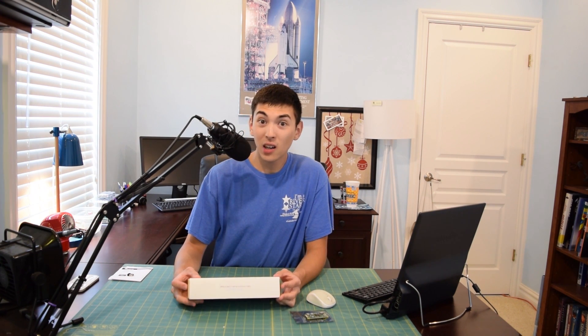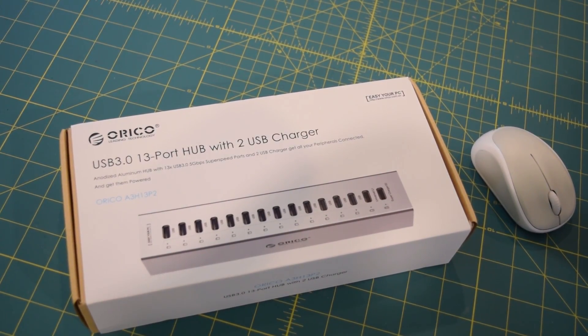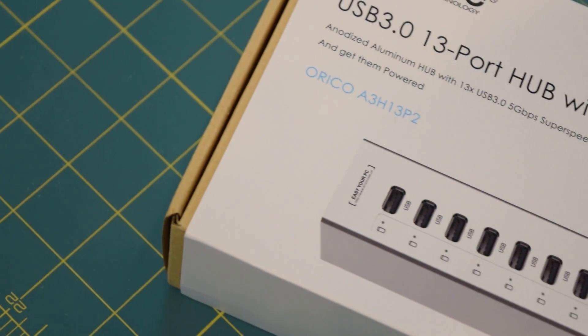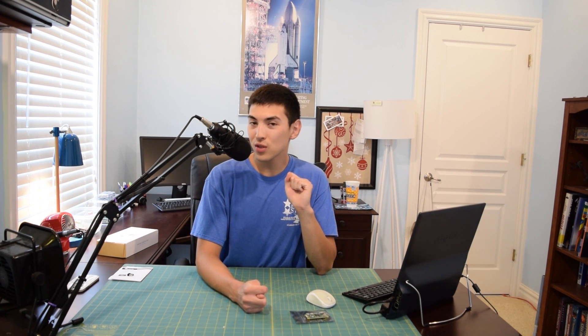Let me give you a little sneak peek of what's coming up. I have another product from Orico — it's a 15-port USB hub. That's 15 ports — what are you gonna do with 15 ports? It actually has 13 ports for data transfer and two for charging, for a total of 15 USB ports. I'm really looking forward to taking a look at this.